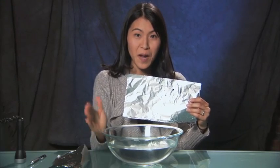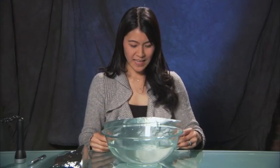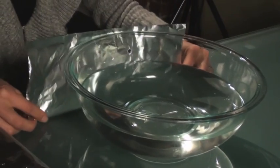Then you get a big glass bowl and fill it up with water. You put the tinfoil behind it, and then you're going to turn off the light.